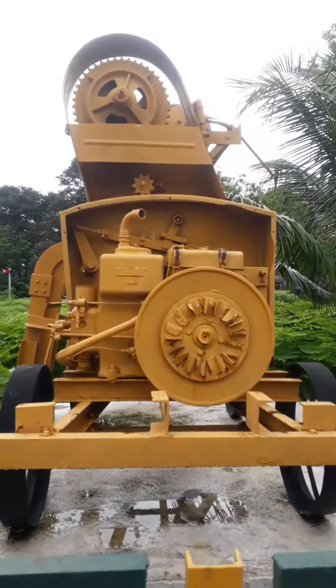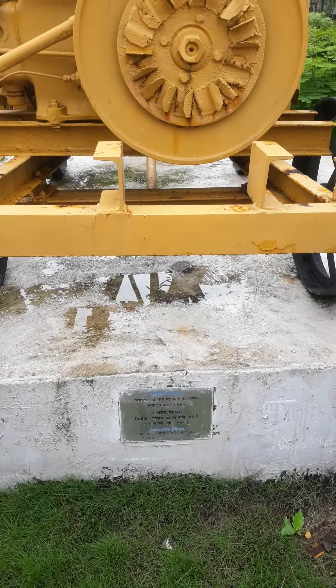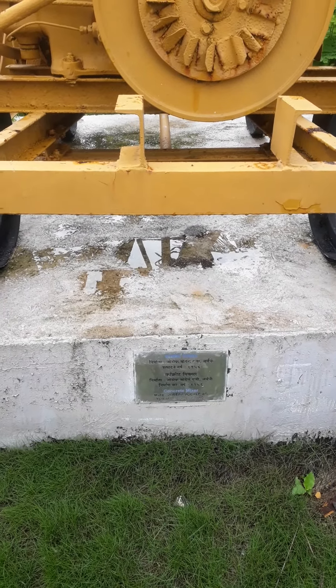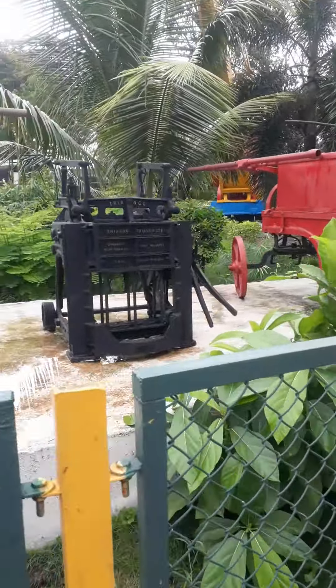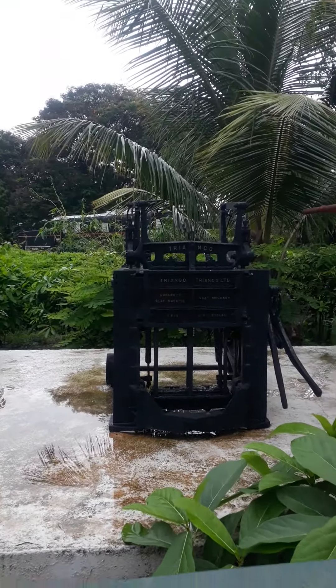Here's the old concrete mixer made in Germany. There you see is a concrete slab machine.